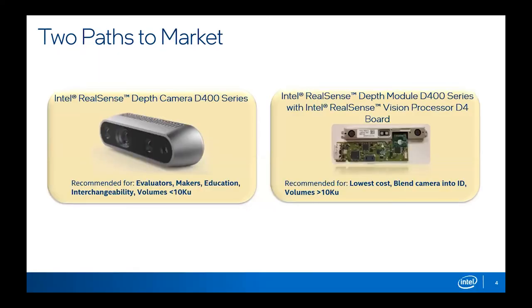For people in the audience who are actually designing robots, we have two primary paths to market. On the left side, we've got the complete camera in the enclosure. You can get started in five minutes — you plug in a USB cable, plug it into your PC or system, run our RealSense Viewer application, and you get depth maps immediately. These are great for evaluations and relatively low-volume applications for people who don't want to fuss with industrial design.